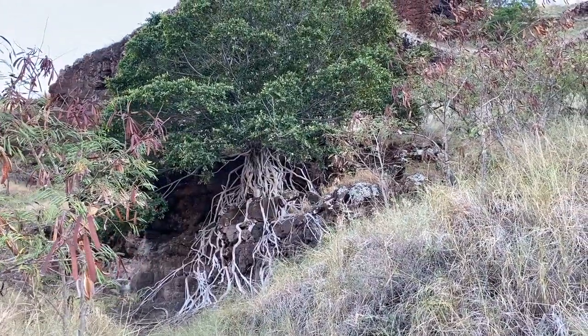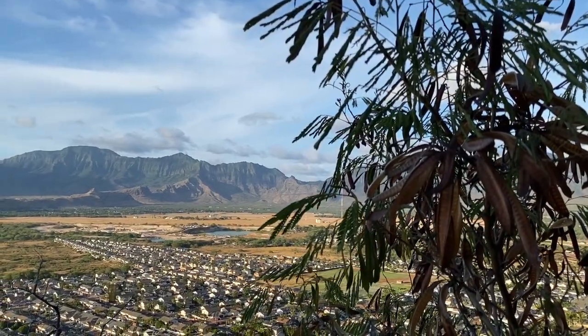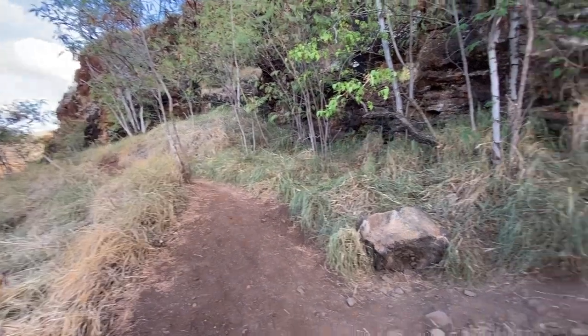I think there's another banyan root coming up. Now I'm at the second banyan root. There's a split in the trail here — make sure you go right.